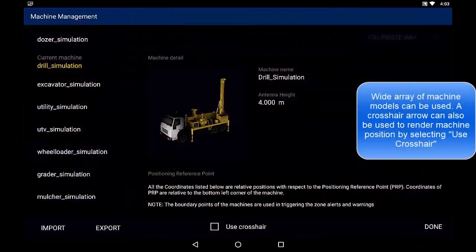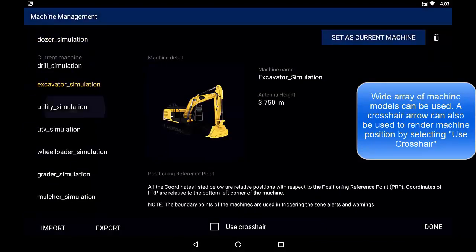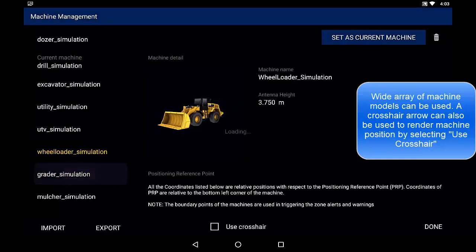GuideX can be installed on virtually any machine with ease and supports a wide variety of 3D machine models to represent the machine location on the screen. Optionally, a simple arrow and crosshair can be used in place of a 3D machine model if desired.